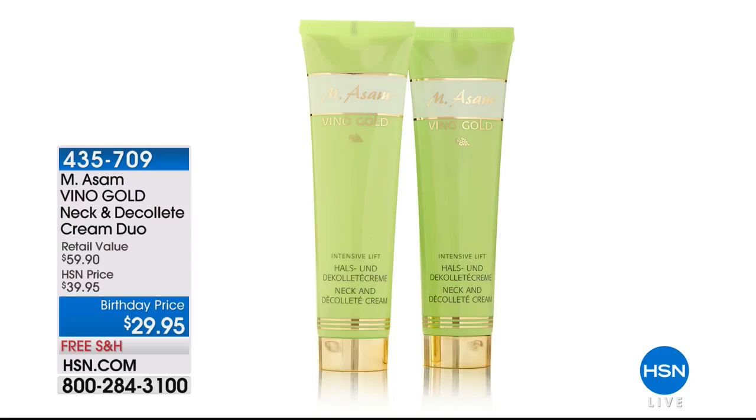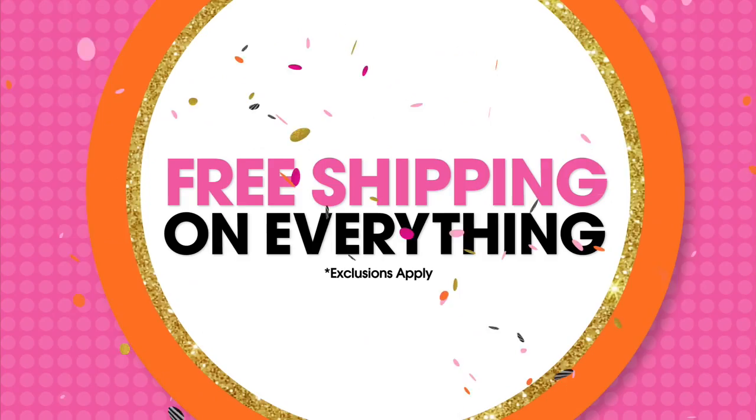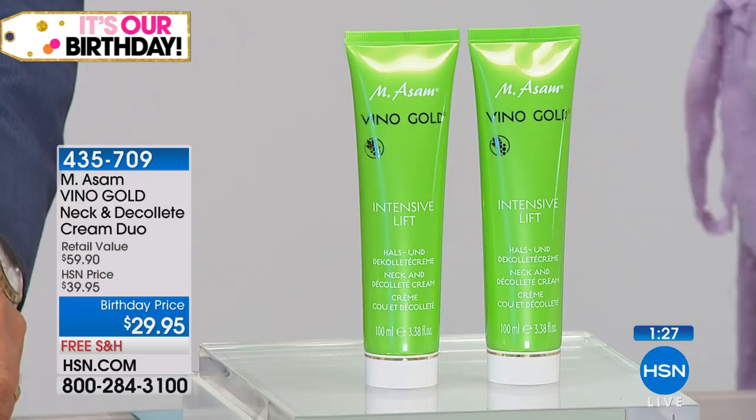Body cream — we have so many goodies for you in this hour. I had to show you the neck and décolleté cream duo. You're getting two full-size of the famous Vino Gold — the original line that started it all, the same perfect five-star customer pick. We're just going to talk for a couple minutes about the neck and décolleté duo. You're buying one and getting one — a two-minute special at $29.95 for two.